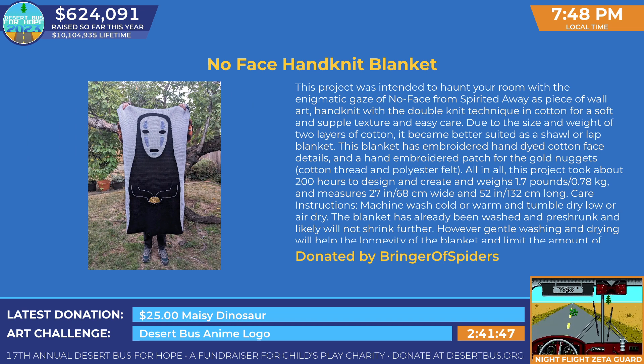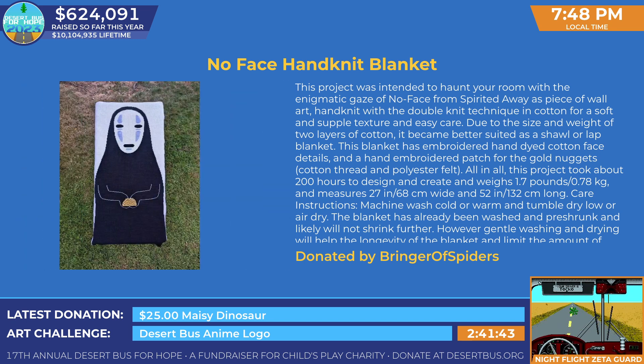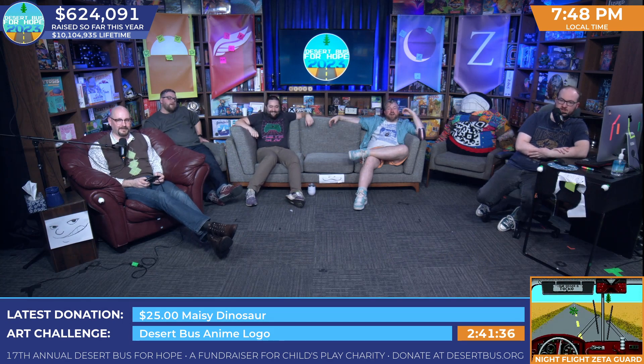This was donated by Bringer of Spiders. Thanks for the spiders! Wait, how many spiders are in that blanket? Don't ask questions you don't want the answers to. That blanket was an outlier and shouldn't have been counted. They bring the spiders — they do not deliver the spiders. The spiders come along with them.